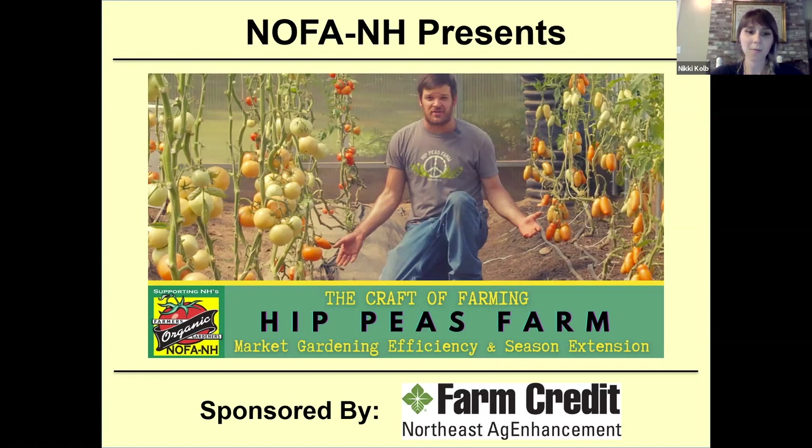CRAFT stands for Collaborative Regional Alliances for Farmer Training. The program focuses on peer-to-peer farmer-led education and is supported by Farm Credit Northeast Ag Enhancement. I'd like to introduce Dan Bernsteel, Director of Agricultural Operations at Hippies Farm. Thanks for being here — my pleasure. So let's take a look around Hippies Farm.